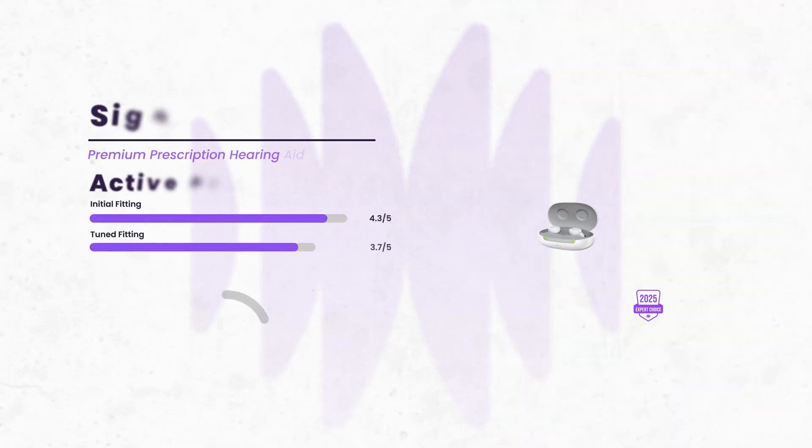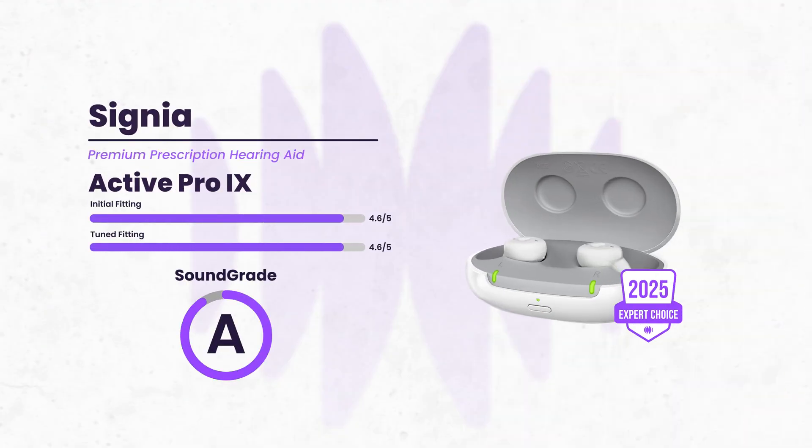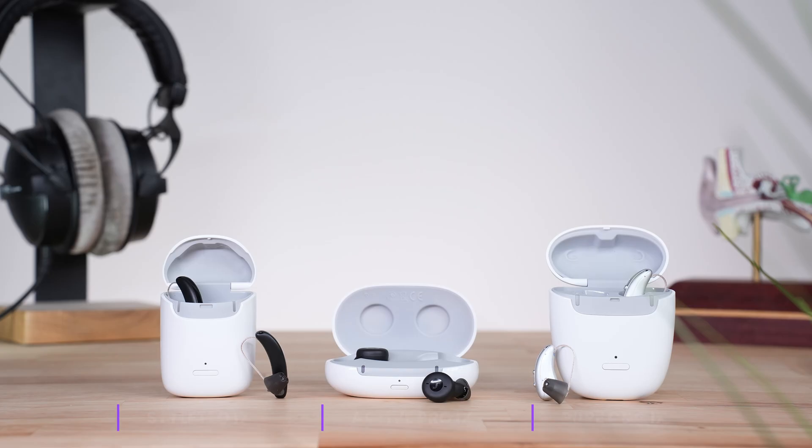The last prescription device we'll highlight here is a little different — it's an earbud-style hearing aid that offers the full features of a prescription hearing aid. While Signia relies on a slightly different approach than our previous two mentions, their real-time conversation enhancement was still found to offer excellent speech performance, especially depending on the level of background noise. If you're not into the earbud look, you can also check out Signia's other iX models, which also ranked highly.